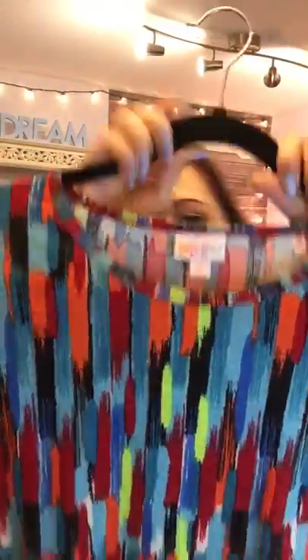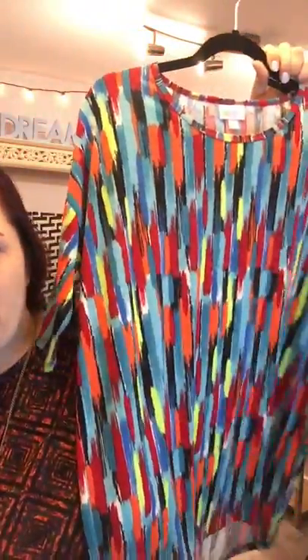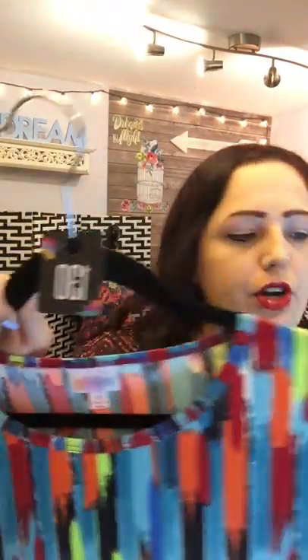Our last extra small — look how cute this is! It's like a painter's dream. Perfect for a teacher or anyone who loves bright, bold colors. Picture it with a pair of black Chucks and jean shorts — super simple and cute. That's number 130.